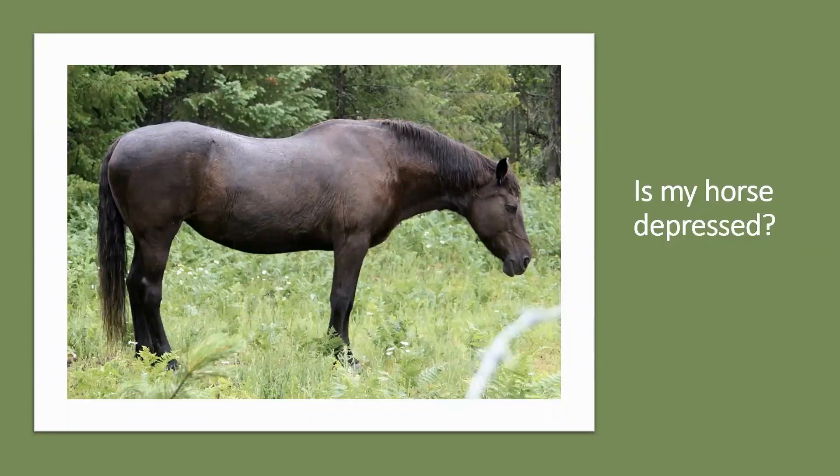Another common concern is when people see their horse standing still, with his head lowered for periods of time. Is he depressed, or is he just resting?